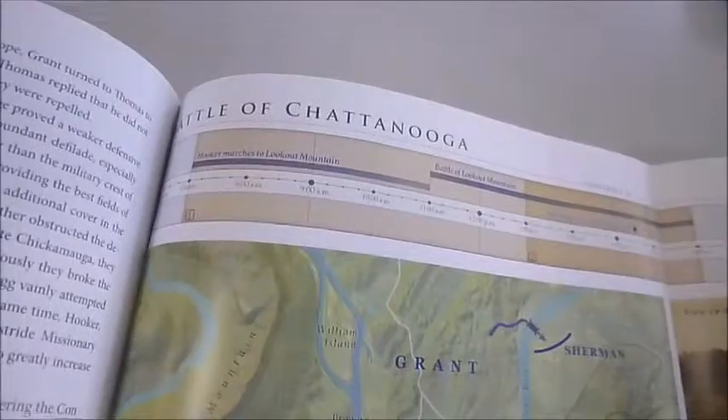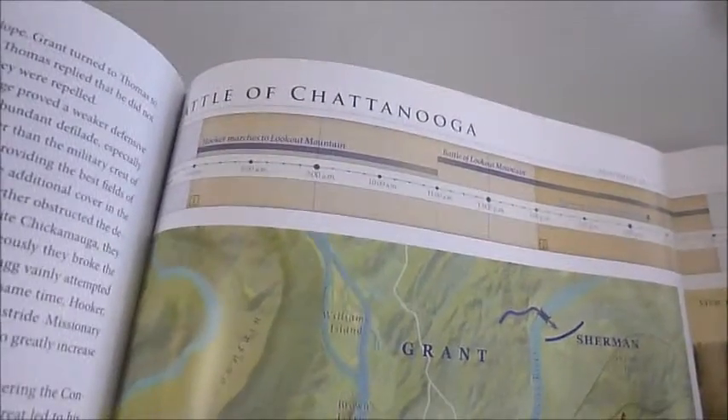There are gatefolds — I'm just trying to do this one-handed here. Look at this fold out. For the three big battles — Chattanooga, Gettysburg, Battle of Antietam — there are three double fold-out coloured maps like that, with all of the context.